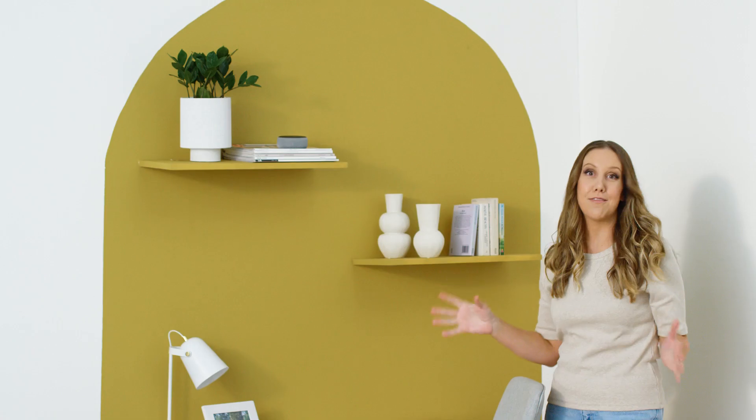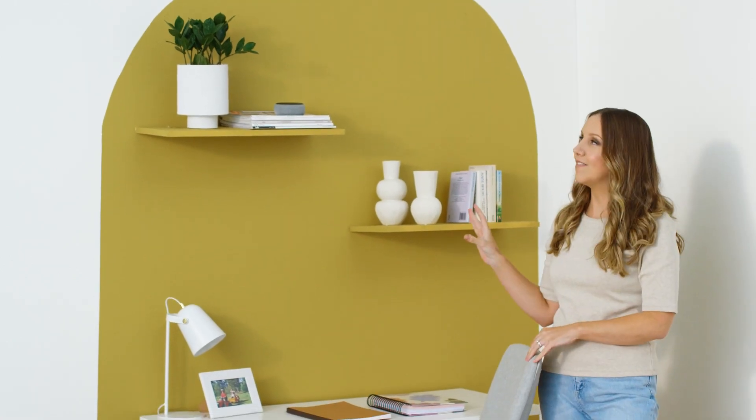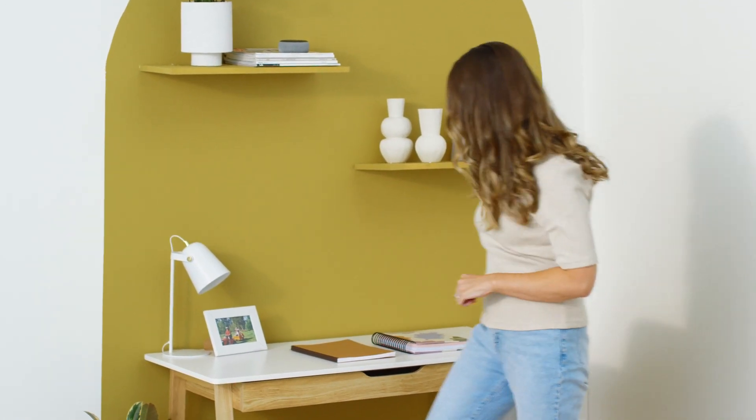Curved shapes like arches are everywhere at the moment, and a painted feature is a fantastic way to capture this trend. Here, this wide arch shape defines the desk area, which is a really clever visual trick if your office nook is part of a larger space like a living room.